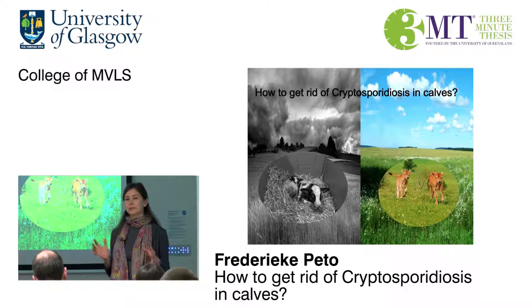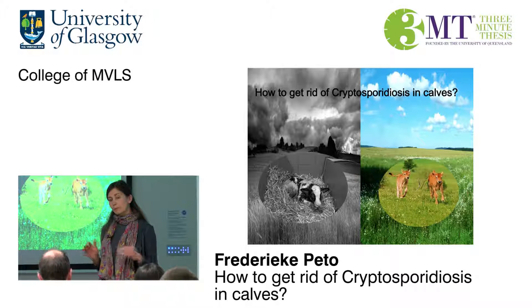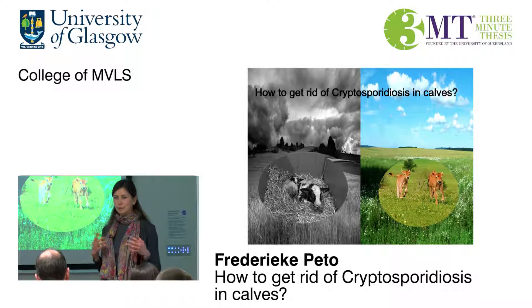A lot is still unknown about this parasite, but what we do know is that there is absolutely no vaccine and no cure available. So the only tool for farmers to get rid of and control this disease on their farm is through biosecurity and management practices, like extensive cleaning of sheds, isolating ill animals, and providing calves with a sufficient amount of good colostrum. Colostrum is the first milk that a cow produces just after the calf is born, and it's special because it contains a lot of antibodies that will help a calf fight off all these infectious diseases.